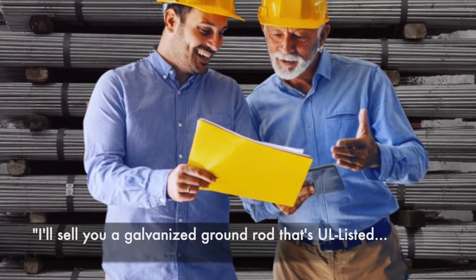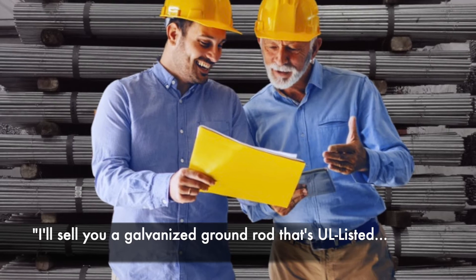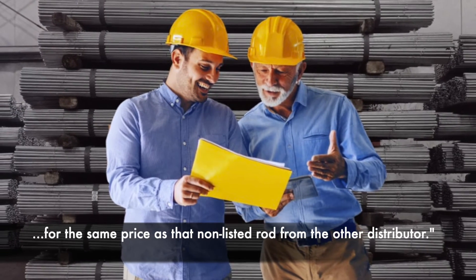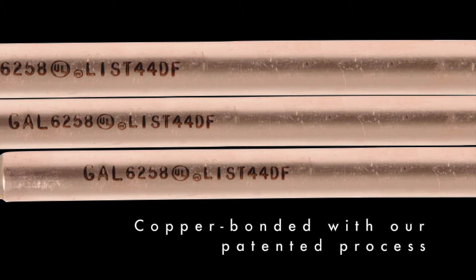And they're easy to sell. Hey, Mr. Contractor — I'll sell you a galvanized ground rod that's UL-listed for the same price you're paying for that non-listed rod from the other distributor.